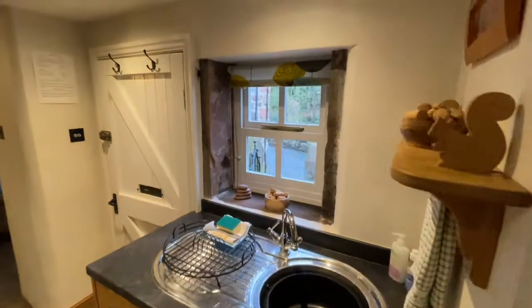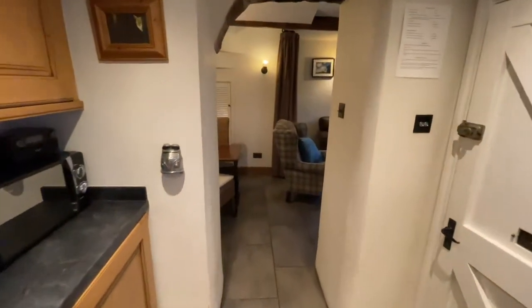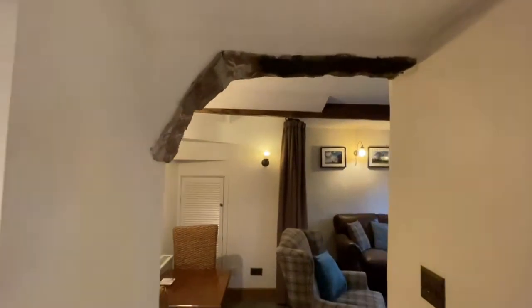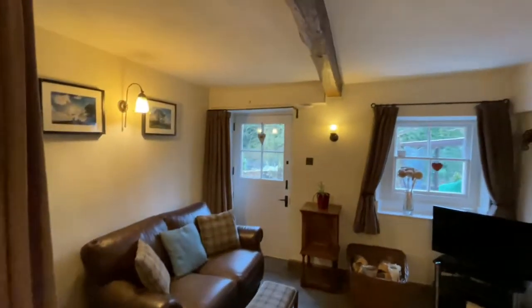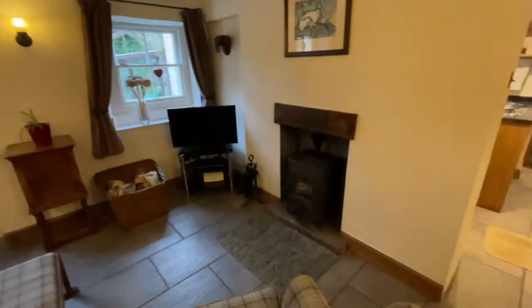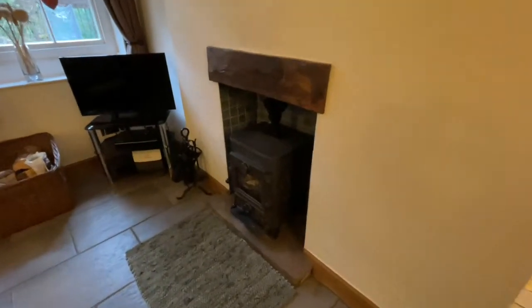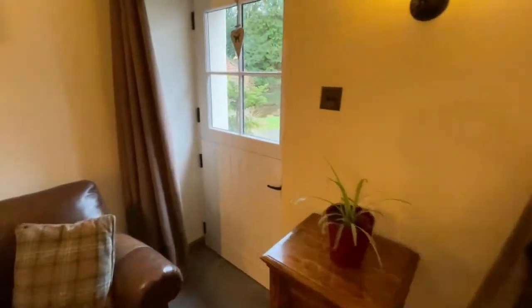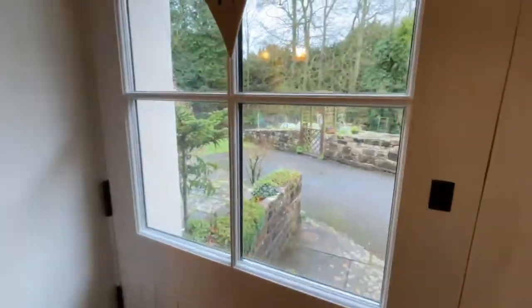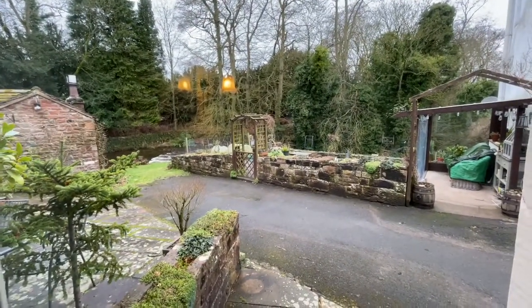There are lots of really cool features — you can see the window surrounds there. And then we'll go into the living room. Again, packed with features — we've got the exposed beamwork and a multi-fuel stove, lovely little burner. And as I say, this door splits in half so you can have the top piece open just to take in all the relaxing sounds of the river.